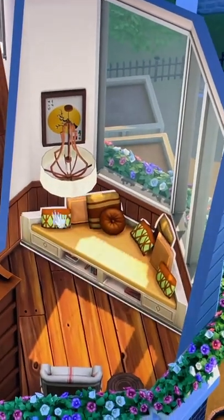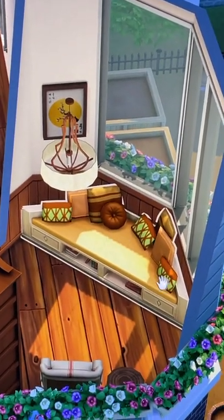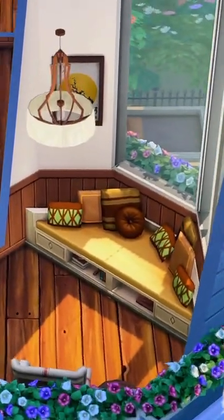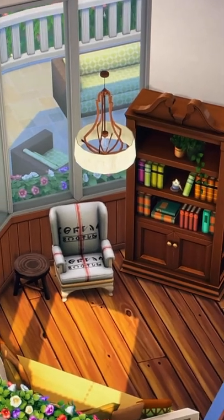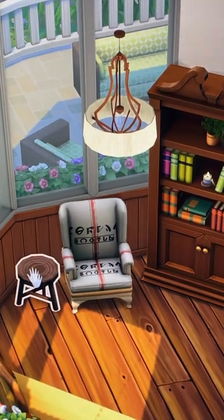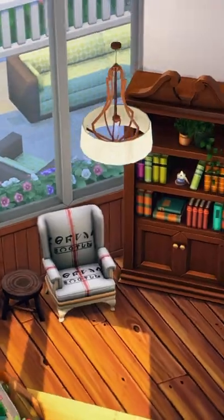The awkward dimensions of this room are actually perfect to use this bench here. I think it just looks really cozy with all the pillows, and I like the storage for more books underneath. Then on this side, we're going to do the bookshelf, an armchair, and then this rustic stool to be used as a side table.